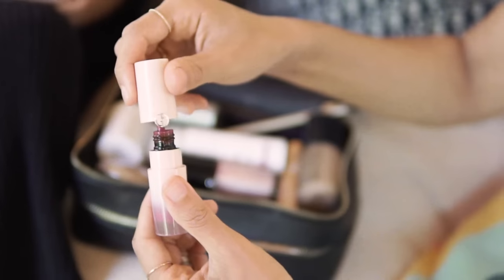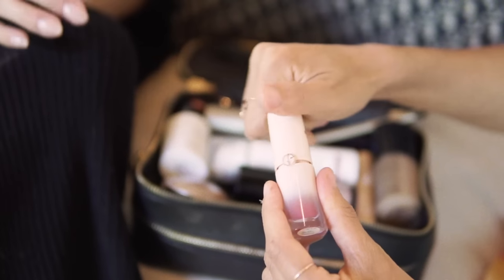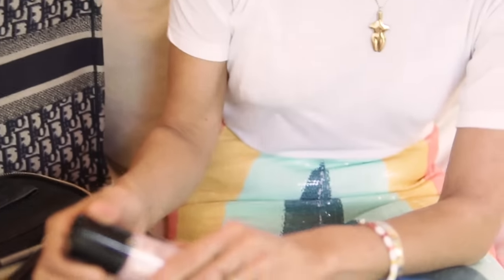I don't put on too much makeup. I like cream or liquid products — this is from their Neo Nude collection; it's just a cheek tint and I put it on my lips too. I just dab a little. I don't do bronzer, but I do a lot of highlighter. Being Asian, a lot of my features are quite small, so even a little eyeshadow makes me look like I have too much makeup on.